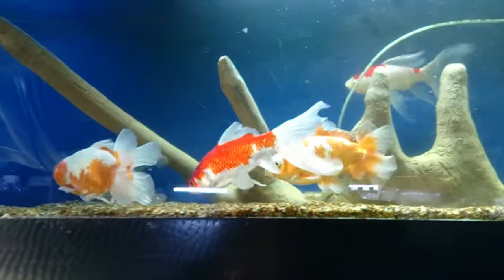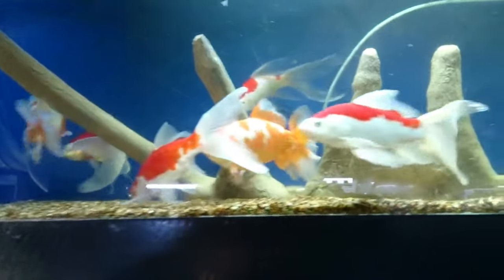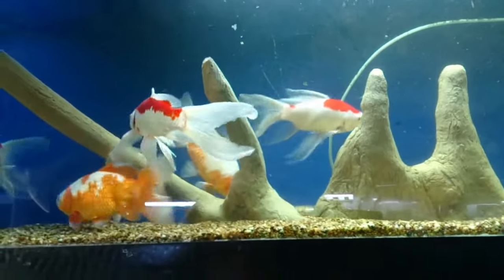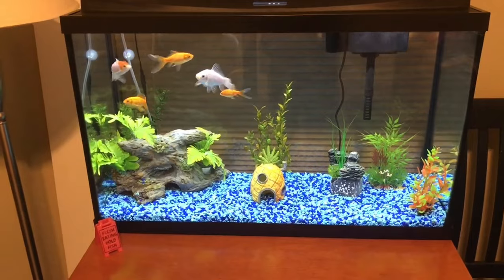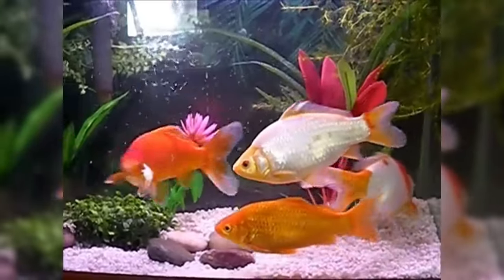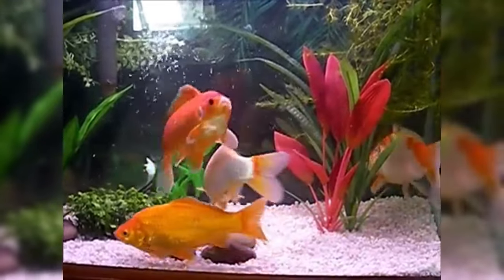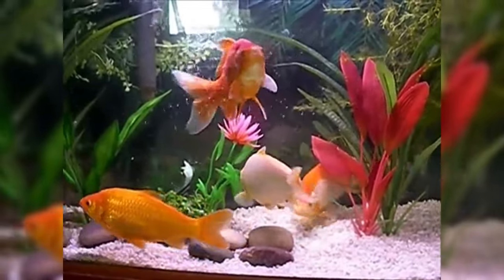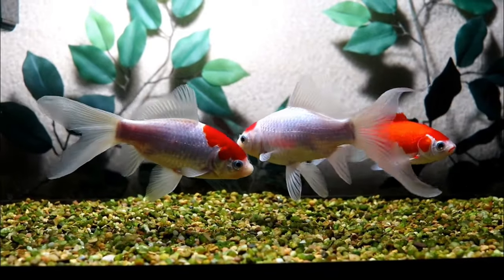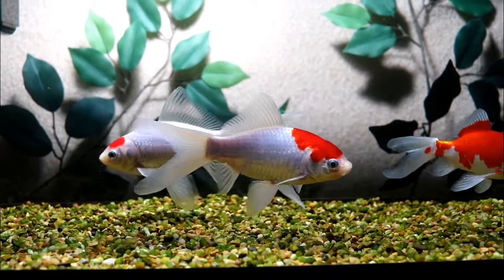Goldfish first thrived in ponds in ancient China, but they're also kept in home aquariums with good filtration and adequate size, and became a popular pet fish for hobbyists. These fish can grow to over 6 inches and are suitable for a community tank. A major pro of keeping these fish is that aside from being economical, they really don't require a heater in most homes, so you can save on electricity bills a little bit.